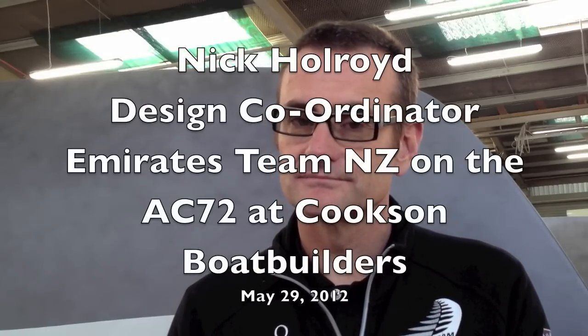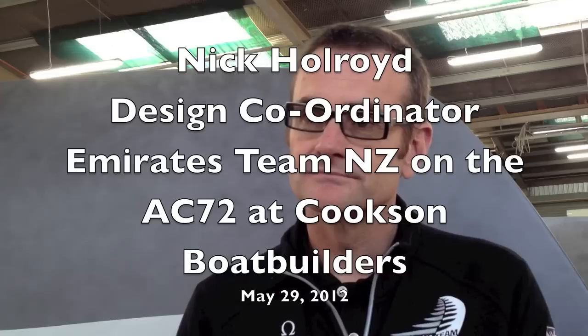Richard Gladwell here with Nick Holwood, who's head of the design team from Team New Zealand. Nick, how many hours have gone into the boat to get to this stage from the design team's perspective?